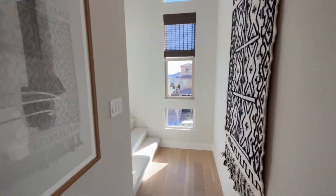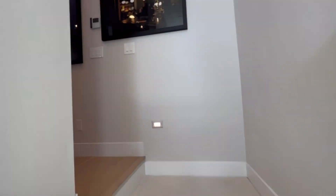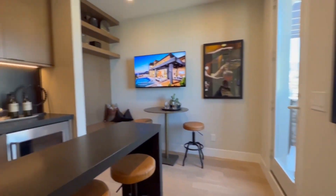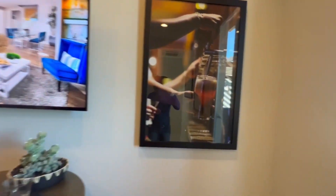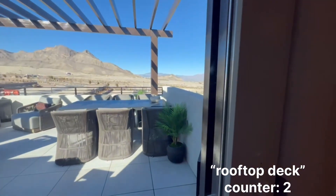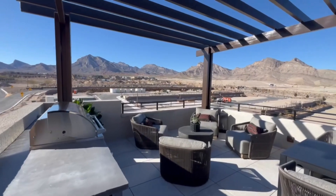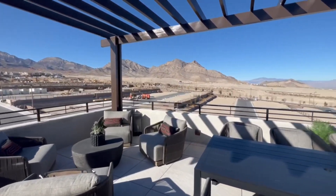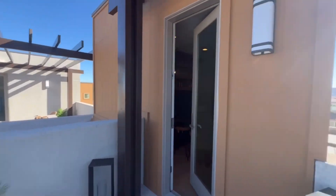We are about to take you upstairs once again to the optional rooftop deck. The builders added a little mini bar and entertaining center right before you step outside onto your rooftop deck. The magnificent rooftop deck is the perfect spot for lounging or entertaining, fully equipped with a grill, plus views of Red Rock Canyon and all of Summerlin.